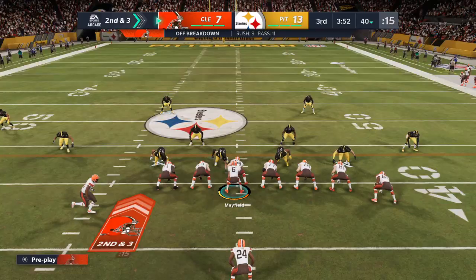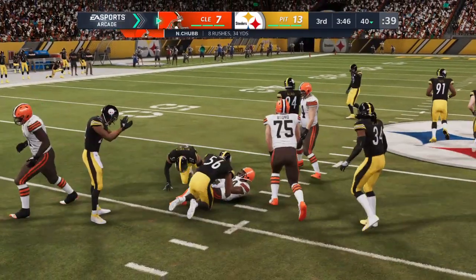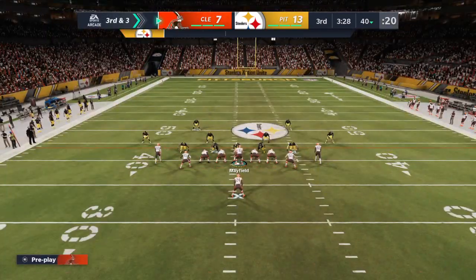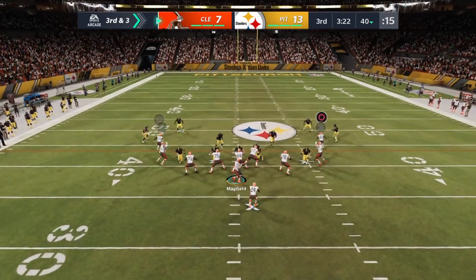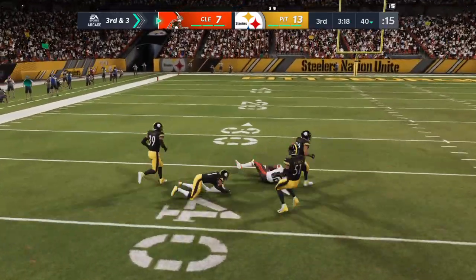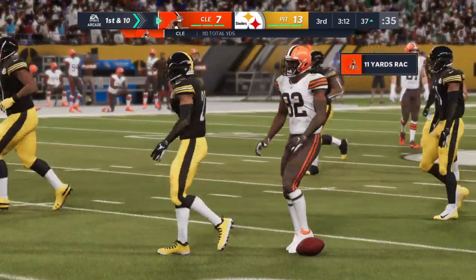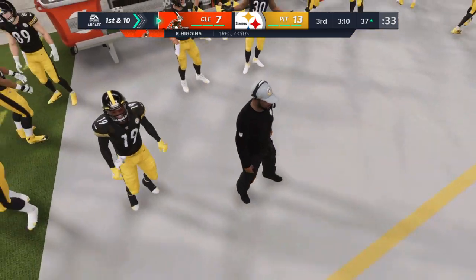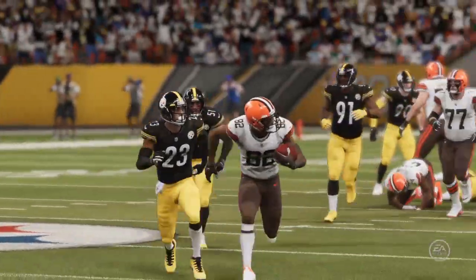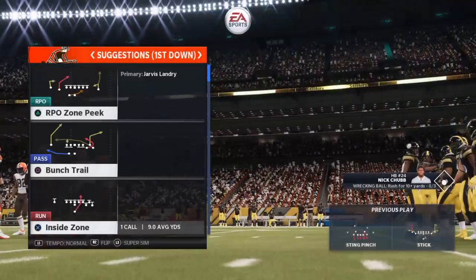A seven-yard pickup brings up second and three. They go with Chubb on second down, stopped immediately — no gain — and it leaves them with third and three to go. Now Mayfield — this one complete into the hands of Higgins, and he is going to have a Browns first down, able to get the third down conversion — over 20 yards. Sometimes in the huddle the quarterback just says, 'Hey, who's going to make a play for me? I just need something right here.' And the end result: a nice first down, drive keeps moving.